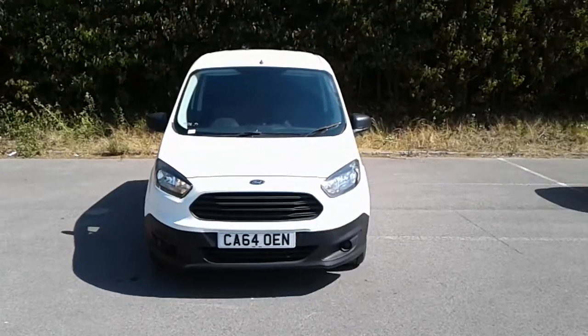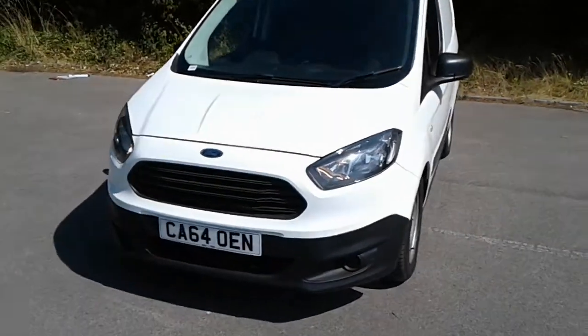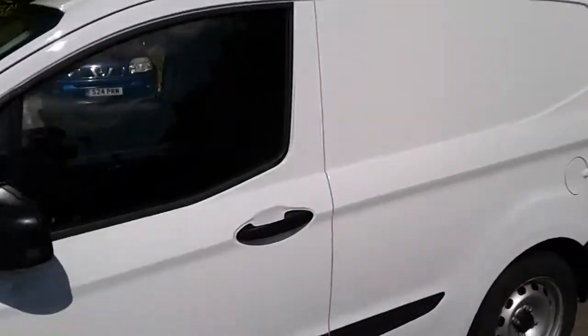Welcome to the business centre at Pentagon Lincoln Tritton Road. Here we have a 64 plate Ford Transit Courier. It does come with 15-inch alloy wheels, colour-coded door handles and mirrors.